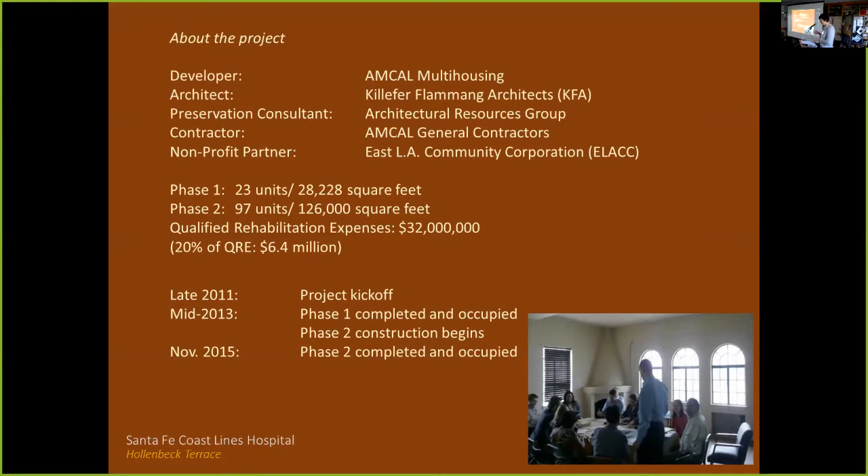This was a public-private partnership with a long list of funders: federal Neighborhood Stabilization Program funds, federal historic preservation tax credits, state-administered low-income housing tax credits, local tax-exempt bonds issued by the City of Los Angeles, local affordable housing trust funds administered by the LA Housing and Community Investment Department, and private equity from Union Bank and JP Morgan Chase. Knowing your team — attorneys, tax specialists — is critical to making all these pieces work.